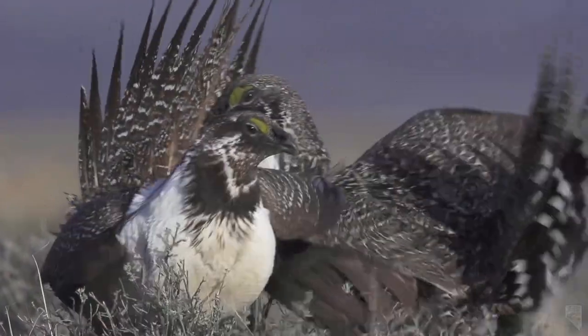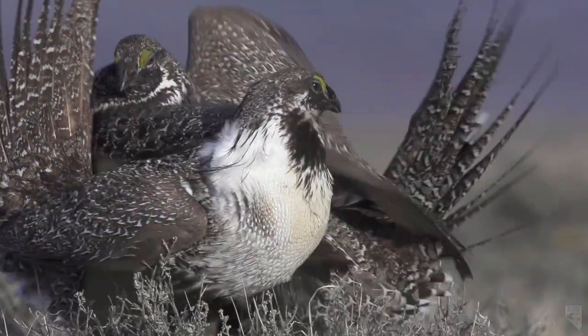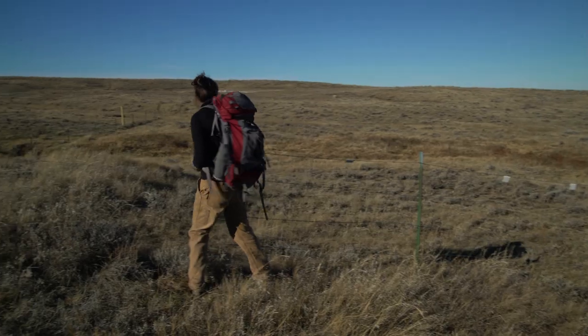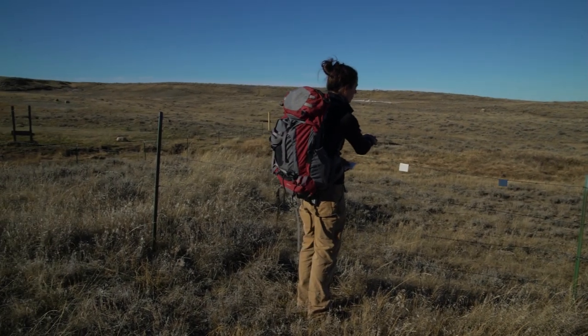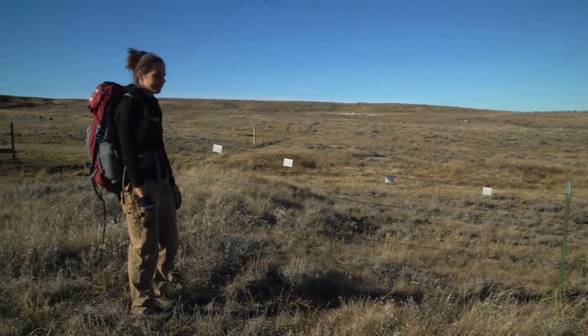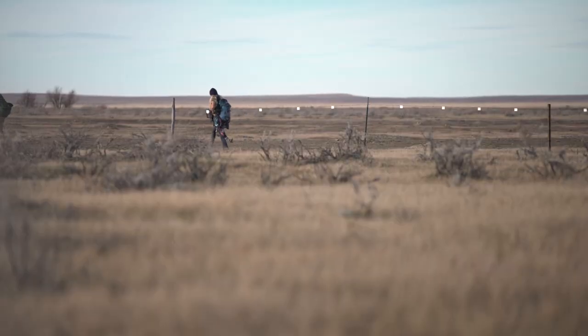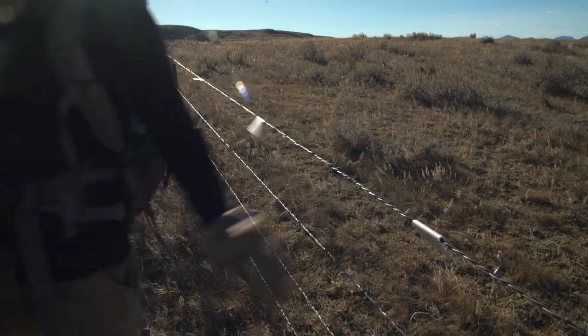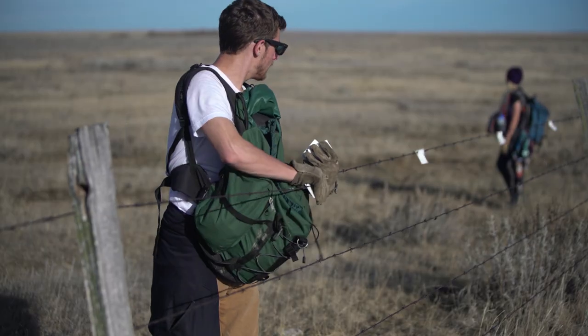Unless we actually step in and do something to help the sagegrouse populations, there's a good chance that they'll be put on the endangered species list. Put flags on every three feet or so, and they will make the fence more visible. By just adding a small plastic tab, we can prevent the risk of collision by 70 to 80 percent.